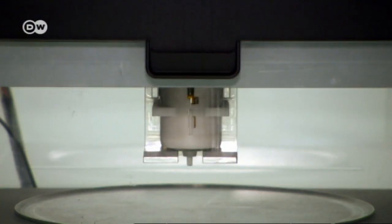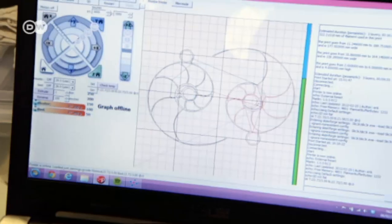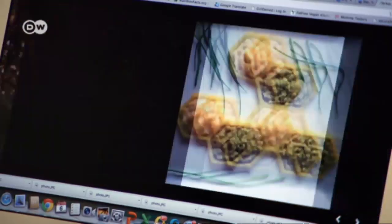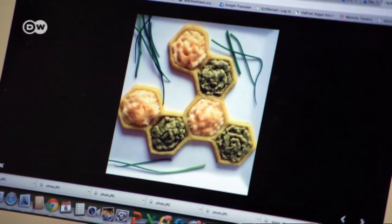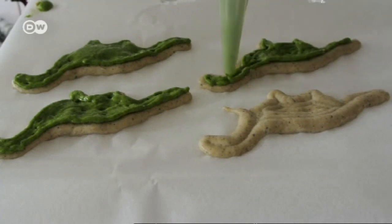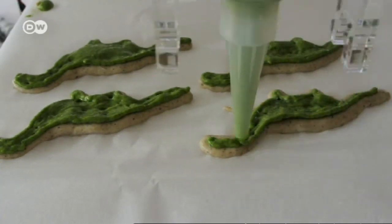The device will hit the market this year, retailing for a thousand euros. The idea is that the chef programs the design of the dish into the computer, and as this spinach tart shows, the creative possibilities are endless. "Imagine you went home tonight and printed something on Fudini that you created and want to share with your friends. You can share it through social media, upload your recipe to a community, and recommend to a friend: 'I really came up with this cool thing to print on Fudini — I think you should try it. It's really good.'"